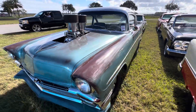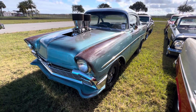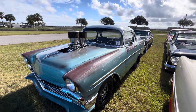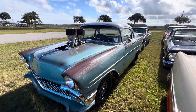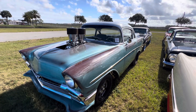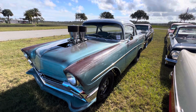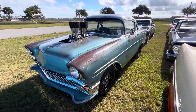Muscle Car Corner signing out on a pretty wild little build on a 56 Shorty, as they call them. I like it — it's cool. Beautiful day at Daytona here, a lot of cars to look at. If you like the videos, please give me a thumbs up and subscribe. Appreciate it.